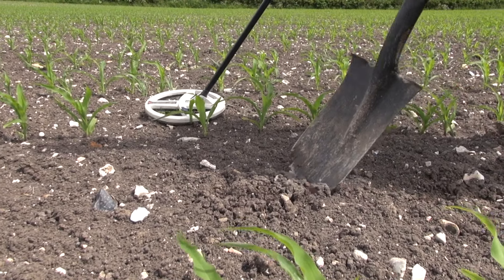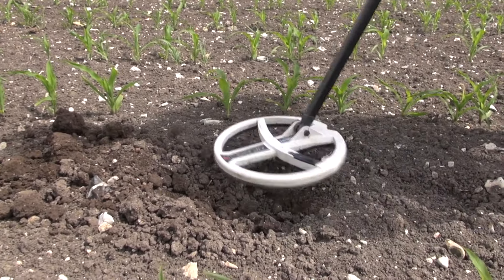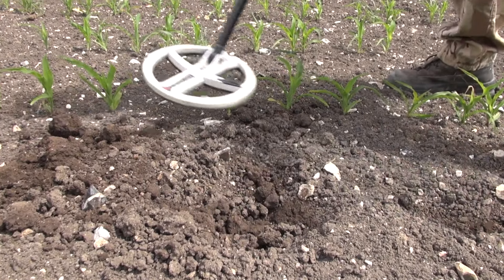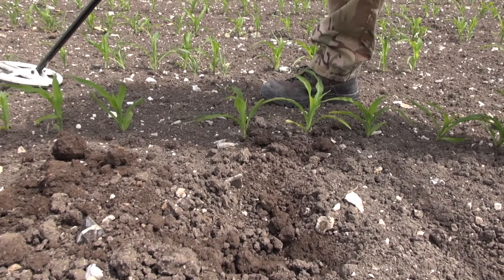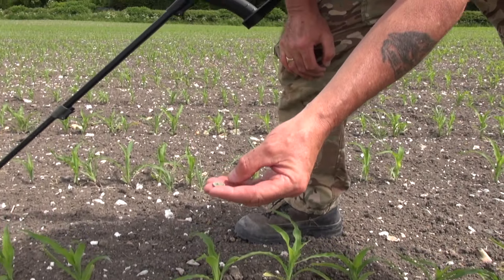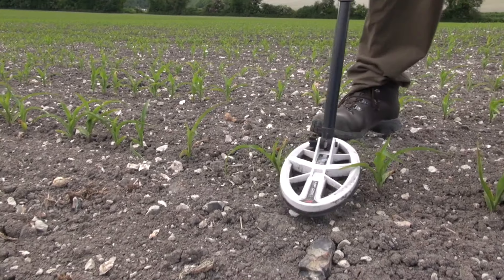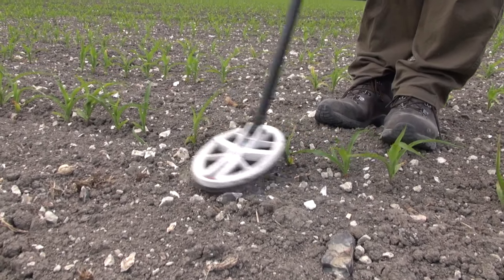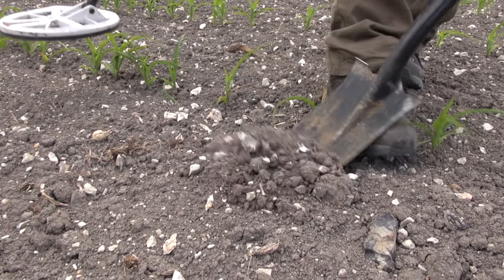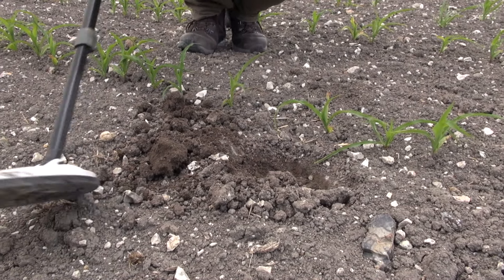That's not a bad little thing. It's coming in at 70, but it's the sound you're going for. There it is, I think. I think I've seen something. A little Roman coin with a hole in it.